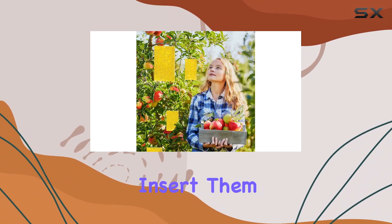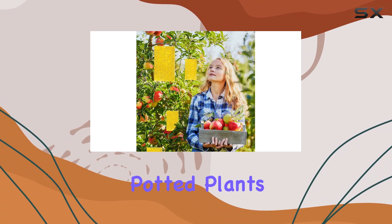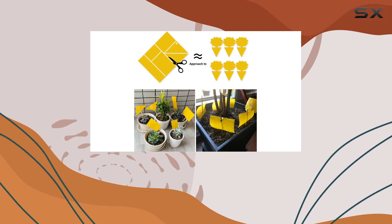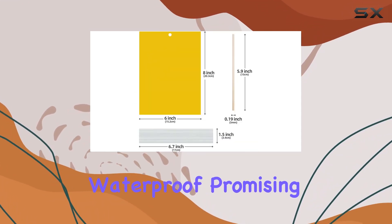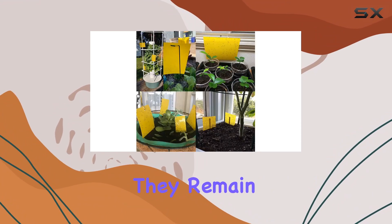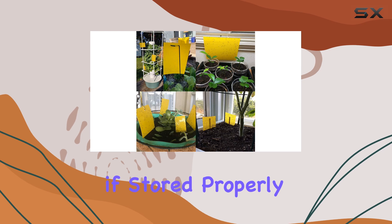You can hang them from trees or insert them directly into potted plants. The double-sided sticky surface maximizes catching power, and the traps are supposedly sunproof and waterproof, promising long-lasting effectiveness. Kinsizer claims they remain effective for up to two years if stored properly.